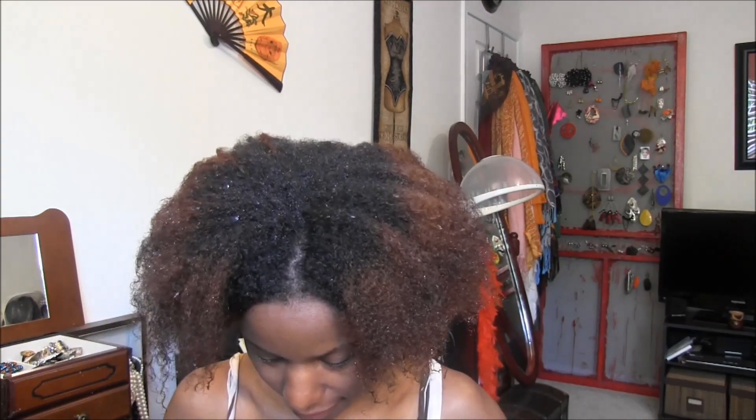Hey y'all, this is Tasha. I'm about to do my hair for today. I've already shampooed and deep conditioned — I actually did an overnight DC because I didn't feel like rinsing it out. I just finished getting out of the shower, my hair is kind of dripping a little bit, but I want to show y'all my new goodies that I got from Shea Lavelle Boutique.